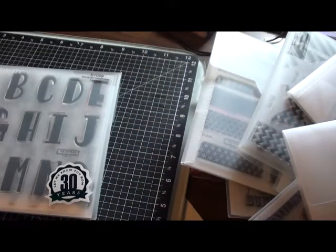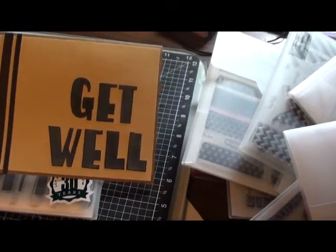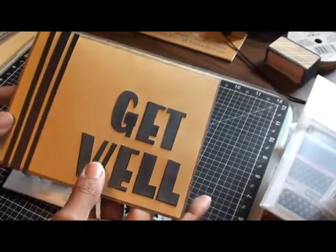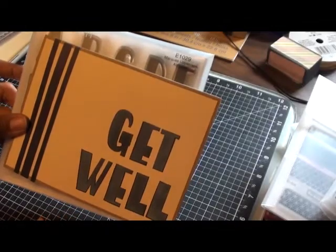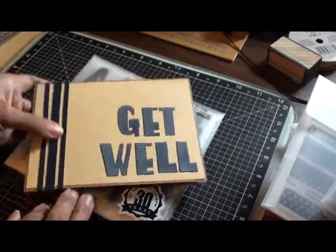The card for that is this Get Well card. Basically what I did is just stamped the letters and words out on some cardstock and added it to the card. Really simple.